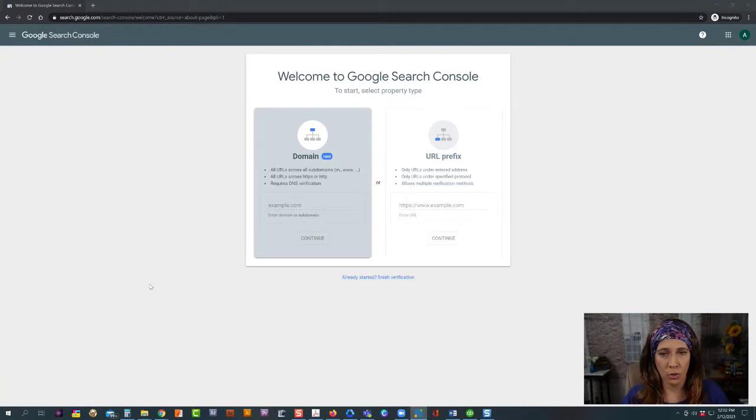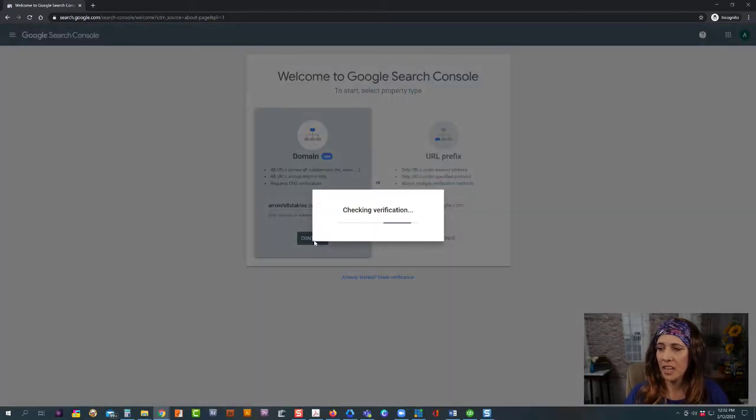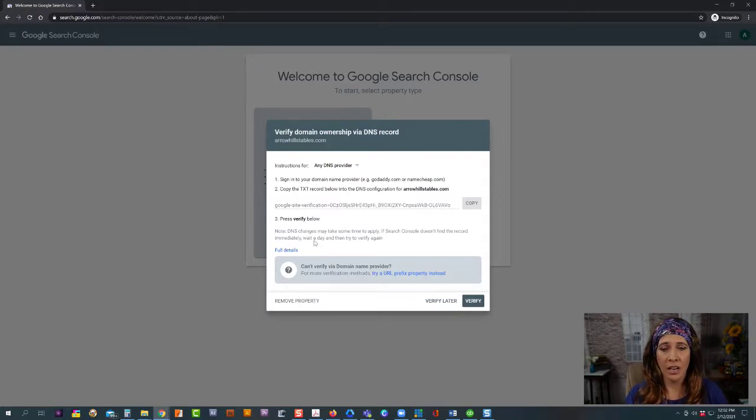Now that we're logged into our Google account — I skipped that step for security purposes — the next thing we're going to do is go by Domain. This is where you enter in the domain and click Continue. They're going to prompt you to verify that you actually own or have access to this domain. The easiest way to do this is to copy the TXT record for their DNS configurations, then log into wherever you have your DNS records — Cloudflare, your domain hosting, or wherever your DNS records are located.